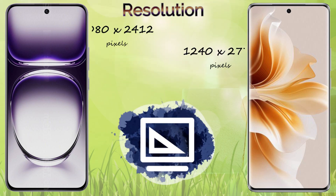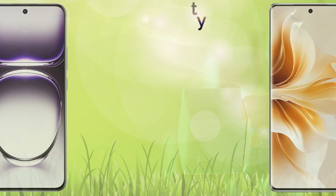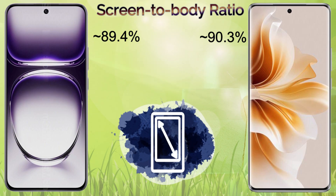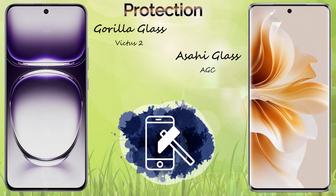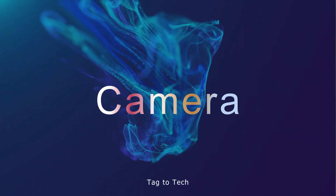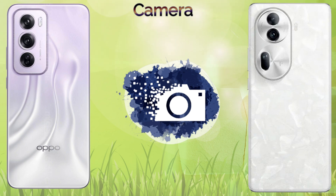The Reno 11 Pro comes with 1.5K screen resolution while the Reno 12 Pro has 1080p screen resolution. The PPI density of the Reno 11 Pro is 451 and the Reno 12 Pro is 394. The screen-to-body ratio of the Reno 12 Pro is 93.4%. For screen protection, the Reno 12 Pro comes with Corning Gorilla Glass 6S and the Reno 11 Pro has Asahi Glass. The Reno 12 Pro has 1200 nits peak brightness and the Reno 11 Pro has 950 nits peak brightness.